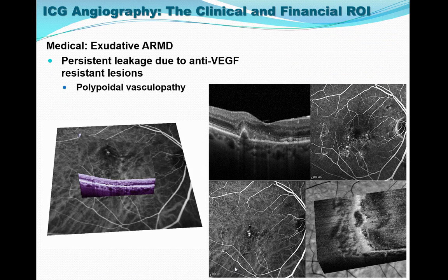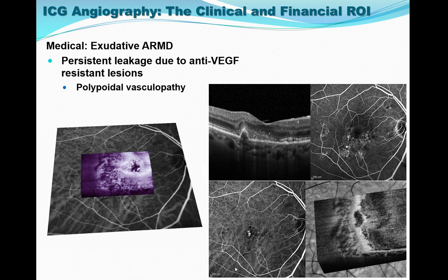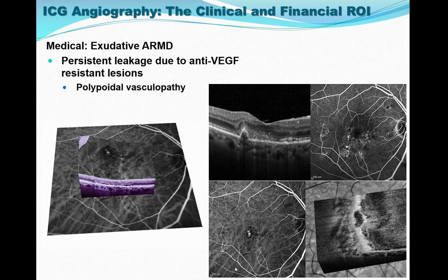Another lesion associated with persistent leakage during anti-VEGF monotherapy is polypoidal vasculopathy. These non-neovascular processes are associated with drusen — for example, in age-related macular degeneration — and are differentiated from classic polypoidal vasculopathy where drusen are not present. Polyps are found easily on ICG and are appreciated as occult membrane on fluorescein, and can be easily seen on this en face movie of a large polyp, where it can be seen originating in the choroid, breaking through the retinal pigment epithelium, and causing exudation in the sub-RPE space.